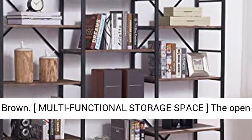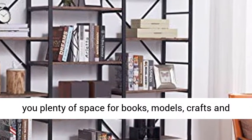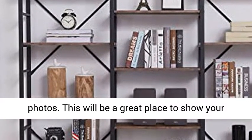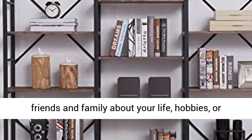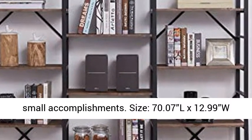Multifunctional Storage Space: The open design is easy to place and take. 14 shelves give you plenty of space for books, models, crafts, and photos. This will be a great place to show your friends and family about your life, hobbies, or small accomplishments.